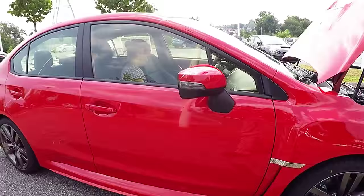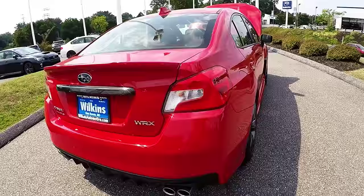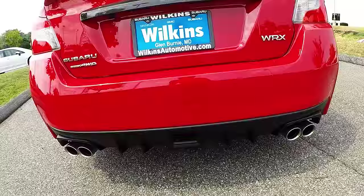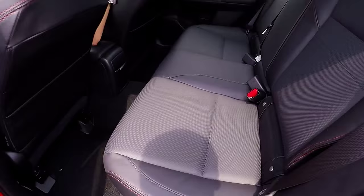Very nice 18-inch alloy wheels wrapped in the Dunlop Sport Max RT tires. You've got integrated turn signals in the mirrors. The WRX is also symmetrical all-wheel-drive to give you added peace of mind during different weather, going off-road, or just having fun with the WRX. This model also comes with a very nice SPT carbon fiber lip, quad-tipped exhaust, and rear diffuser. The WRX also features a five-star overall safety crash test rating by IIHS.